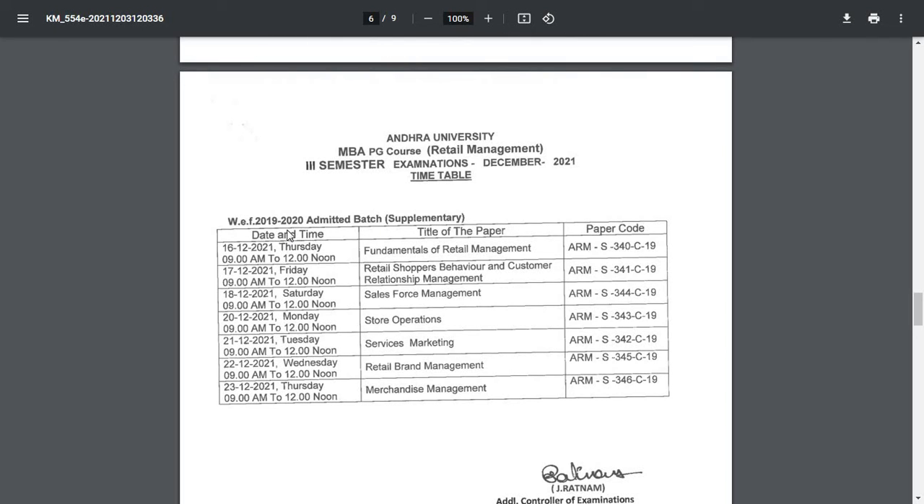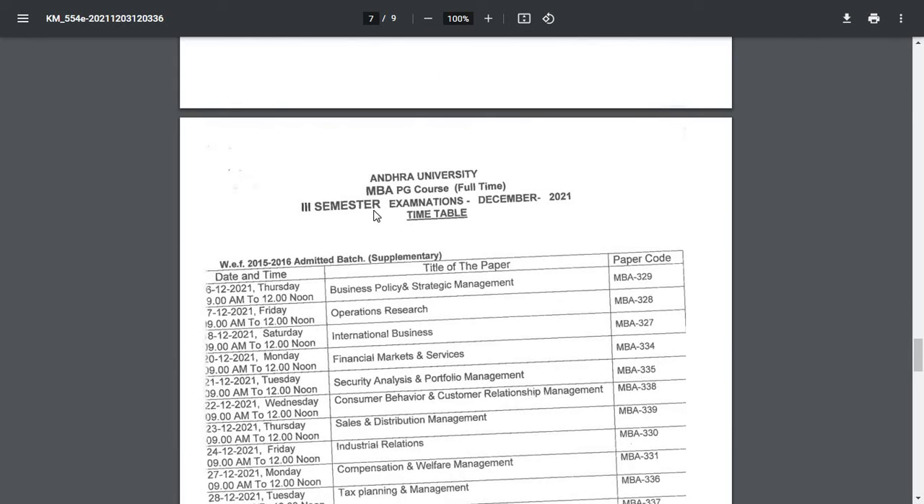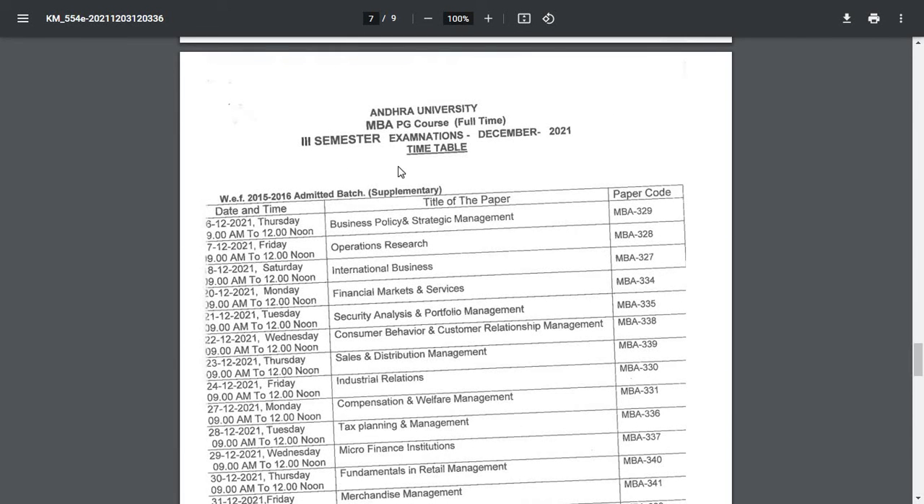For MBA PG Retail Management third semester, 2019 to 2020 admitted batch supplementary — exams start from 16th December, timing 9 AM to 12 noon. For MBA PG full-time third semester, 2015 to 2016 admitted batch supplementary — exams start from 16th December, paper codes and titles are provided.